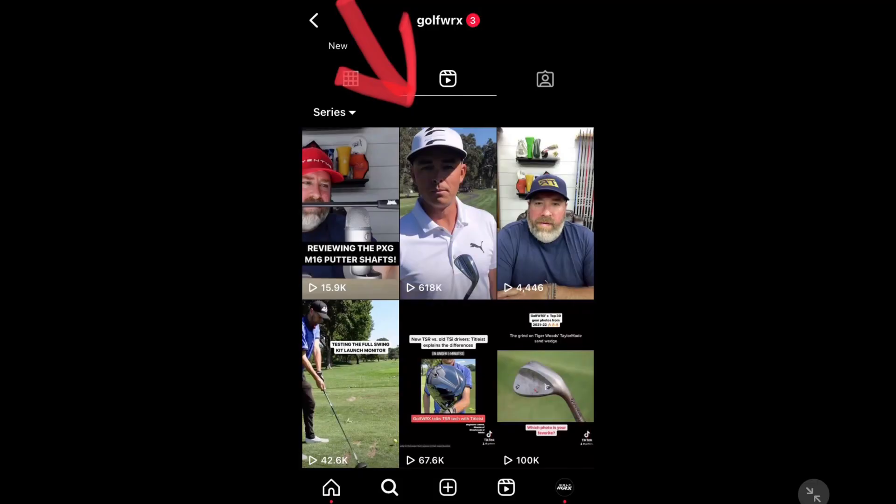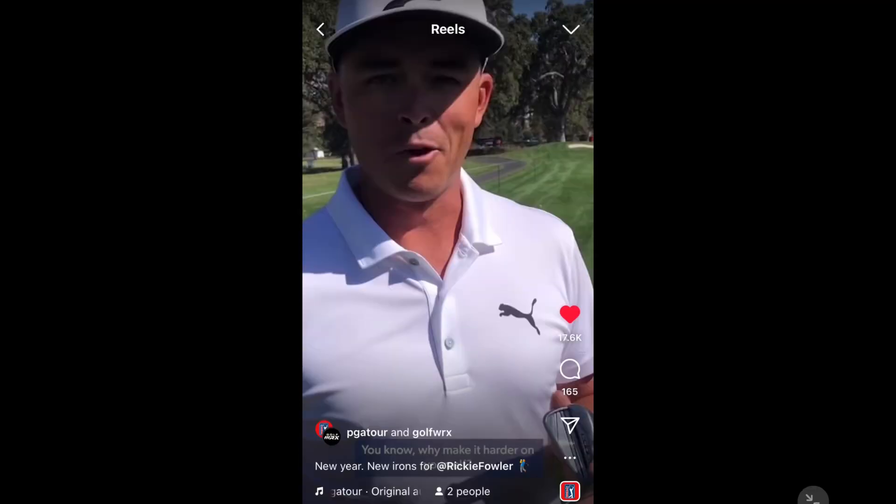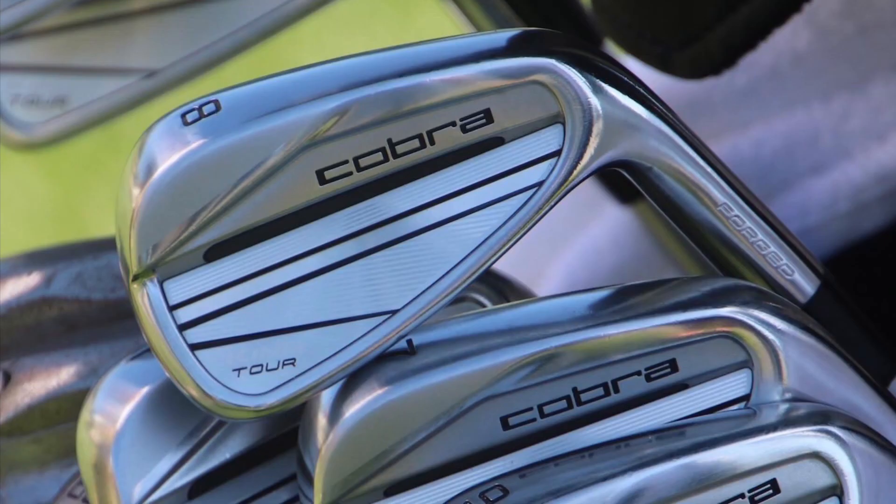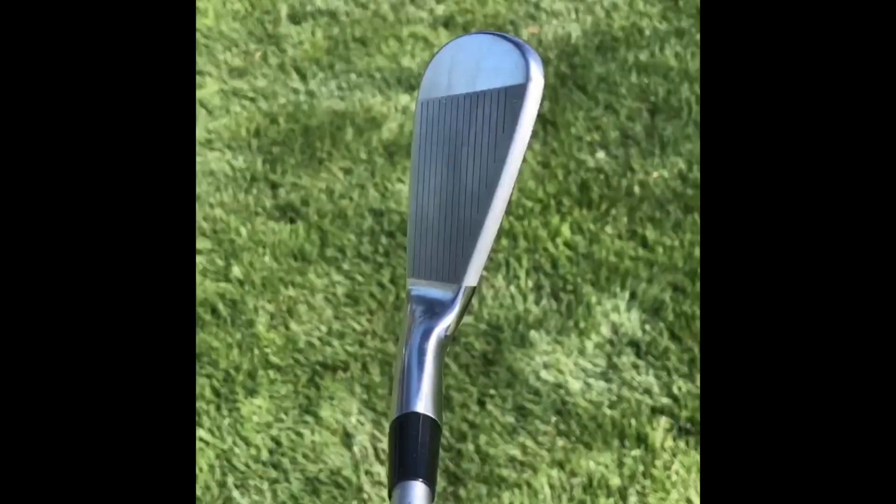When Golf WRX caught up with Ricky for a PGA Tour video, he said he tested out the new Cobra King MB, CB, and King Tour irons. He went with the King Tours because on mishits he was only dropping about 4-6 yards, instead of 7-9 yards with the MBs or CBs. The King Tours have a little more forgiveness and consistency, so he's going to give them a go this week.